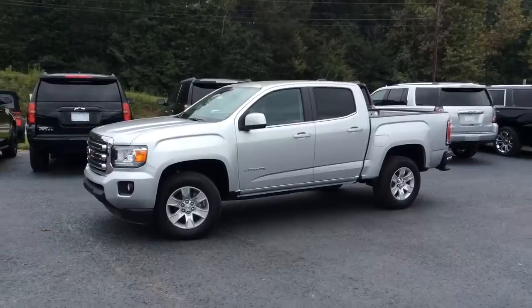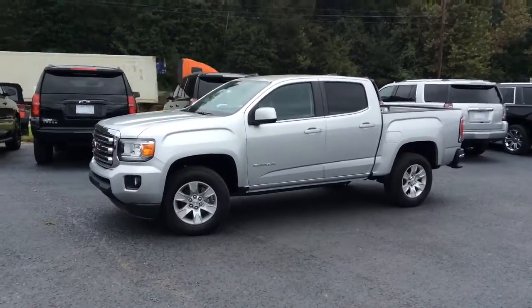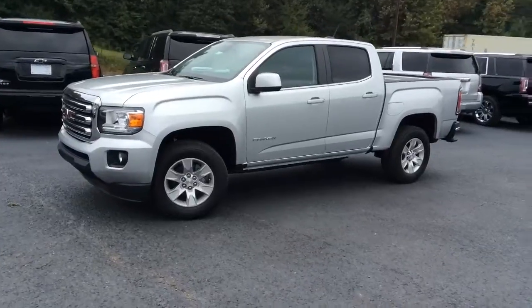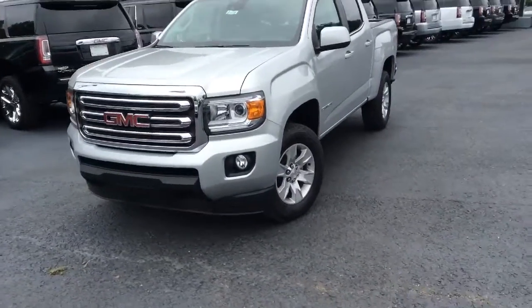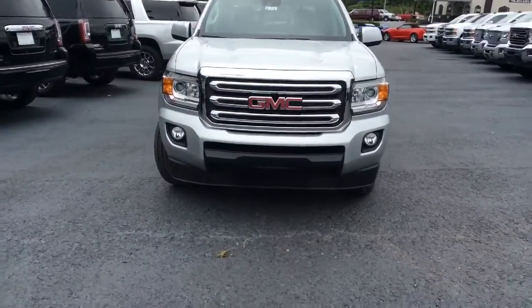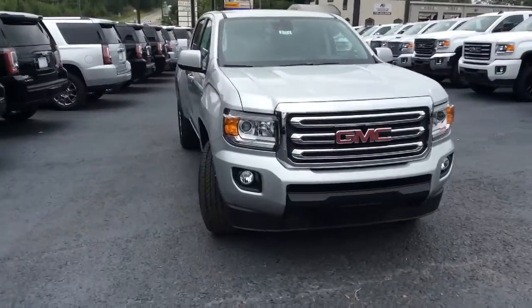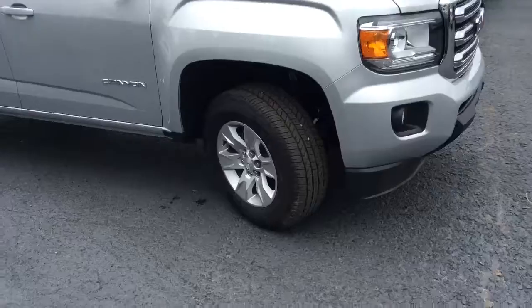Alright Mr. Davis, here's your first look at the GMC Canyon. This is a 2017 with the Quicksilver metallic paint — it's a beautiful truck. We'll walk down to the front, as you can see the chrome accent grille with the GMC emblem. We'll take a walk around and show you the 17-inch factory rims.